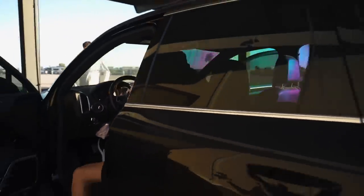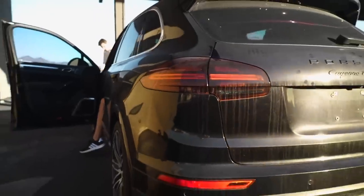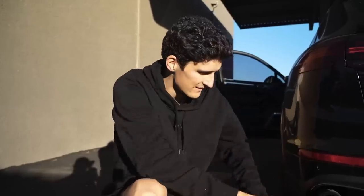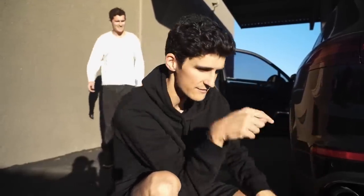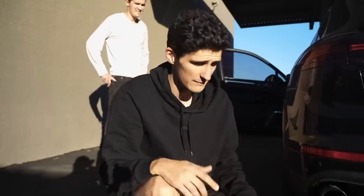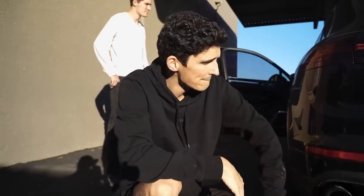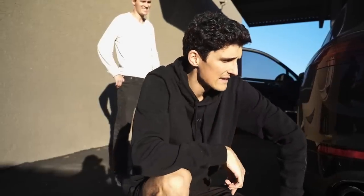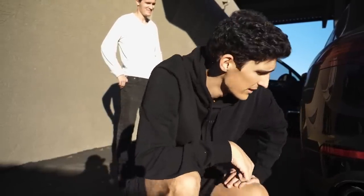Oh, heck yeah! This thing is extremely well optioned. It does have the Porsche Sport exhaust, so it has the little button on the interior and it's got the valve so you can be loud when you want — it makes a pretty big difference. The sticker price on this car was $176,000, and we paid in the 20s. Yeah, we got a robbery on this thing.